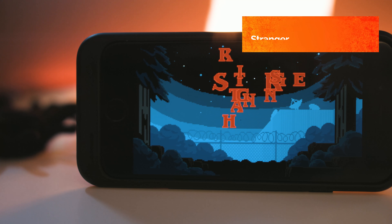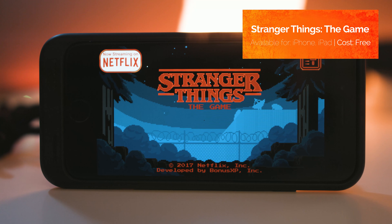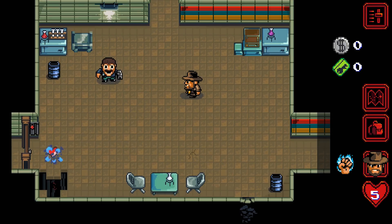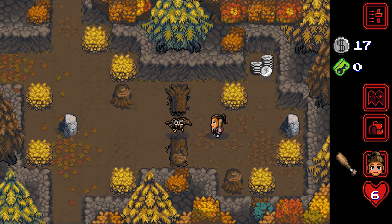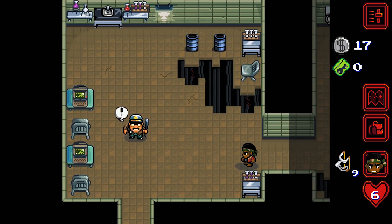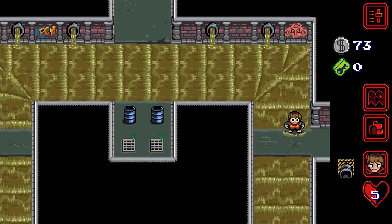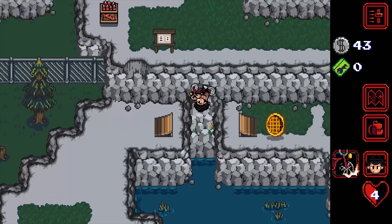Ahead of the release of the second series of Stranger Things, Netflix released a free tie-in game to promote the show. The game is essentially a retro RPG that lets you play as Hopper, Nancy and Lucas to relive the events of the show's first season. You explore different locations in the town of Hawkins, battle with enemies, and investigate a shadowy government conspiracy. Just like on the show, the game is divided into chapters and there's a surprising amount to explore in each of them. It's a much better game than it has any right to be.